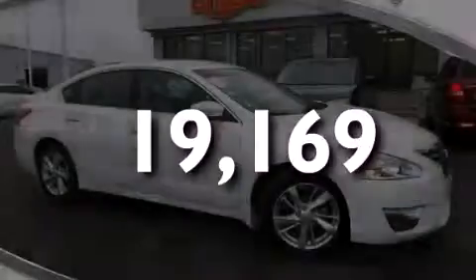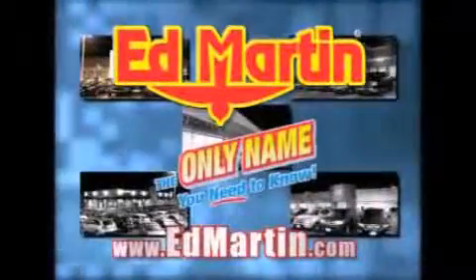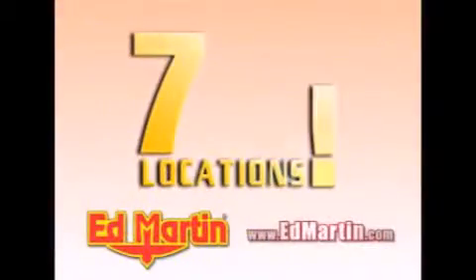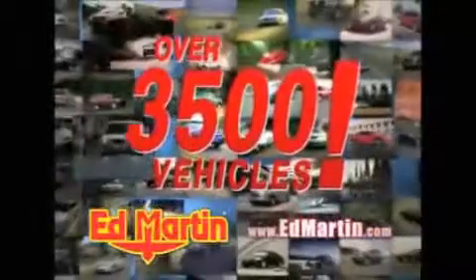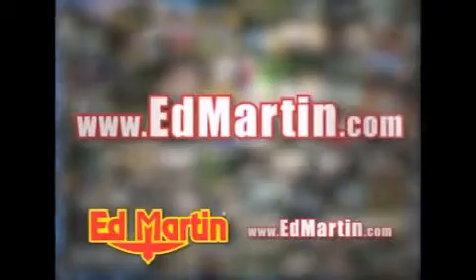Please call today to reserve this vehicle for a test drive. Ed Martin — the only name you need to know for all your transportation needs. Seven convenient locations, 13 different manufacturers, over 3,500 new and used vehicles. All online at EdMartin.com. Log on to EdMartin.com today.